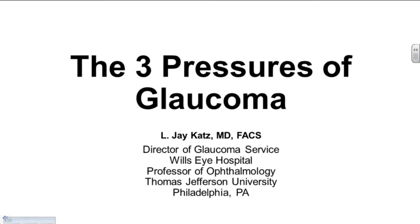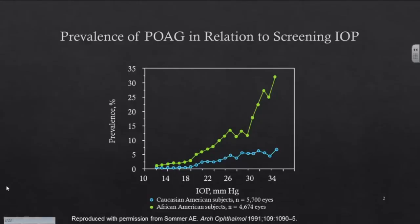I'm going to talk to you about the three pressures of glaucoma. You've heard a lot about intraocular pressure. Let's talk about the other two pressures, which are less talked about. Let's start off with the eye pressure. The eye pressure really is the fundamental, important thing that we look at in diagnosing and treating the disease. It's our immediate indicator of response to therapy, and it's based on information like this.